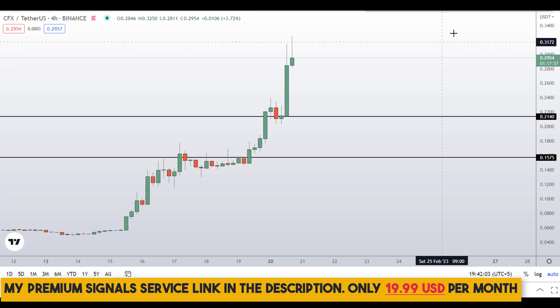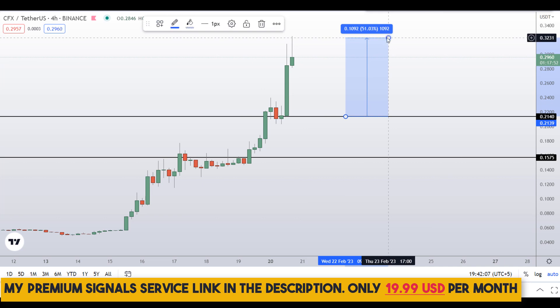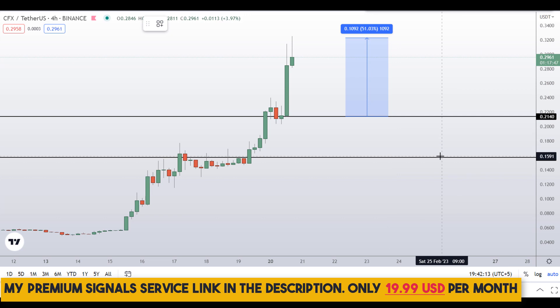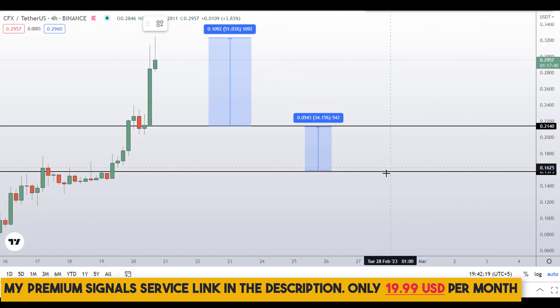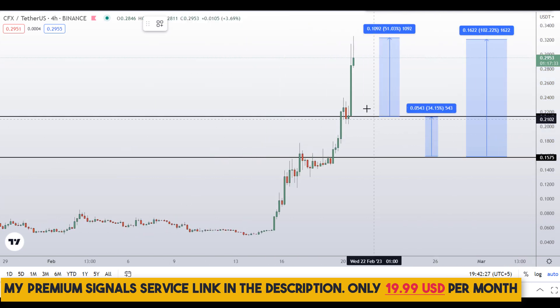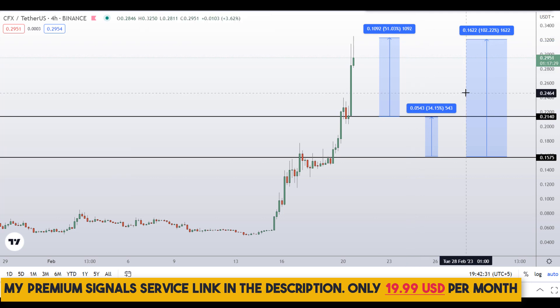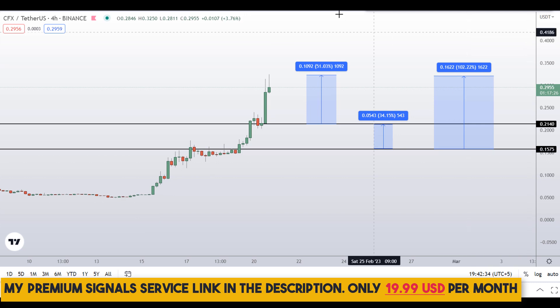If you buy at those levels, your take profit targets should be at the next support and resistance areas. The first target should give around 51 percent gains, the second target around 34 percent gains, and targeting the high of this region should give you around 102 percent gains. Please note that these entry and exit areas are not precise — they could change according to market conditions and price action, so follow me on my private signal service group for real-time updates. The link is in the description.